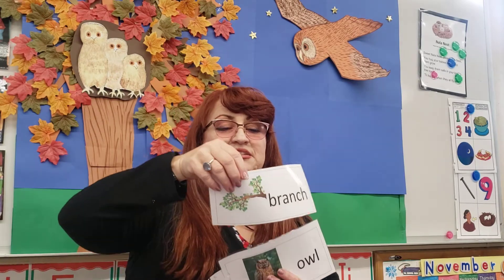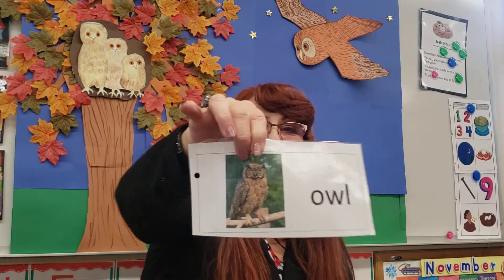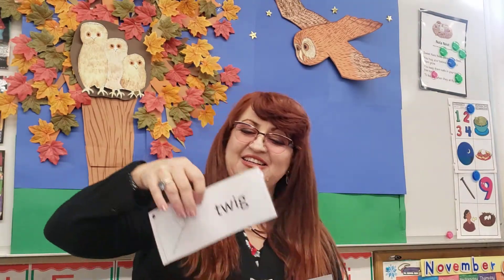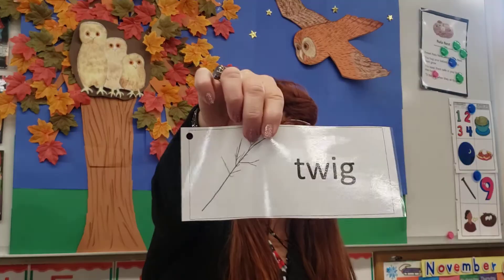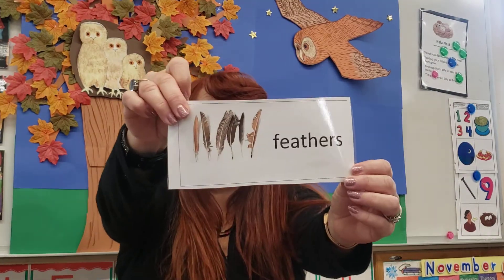Front cover, back cover, and spine. But first we're going to show you your vocabulary words. Now remember, your vocabulary words are in your story, so pay close attention if you hear them. Our first one is leaves. Our next one is branch. Our next one is owl. Our next one is twig. And our last one is feathers.